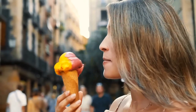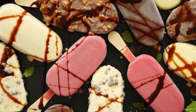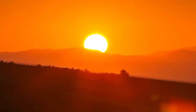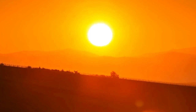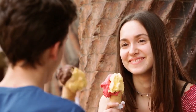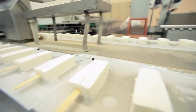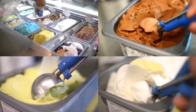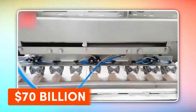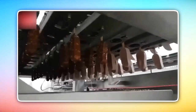Have you ever wondered what turns a simple mix of cream and sugar into the smooth, irresistible treat we all scream for? Ice cream. Picture this: a sweltering summer day, the sun beating down, and the one thing on your mind is the refreshing, velvety chill of ice cream. It's a universal craving, and for good reason — the global ice cream market is valued at over $70 billion, with millions of scoops enjoyed daily across the globe.